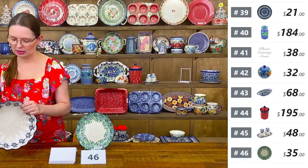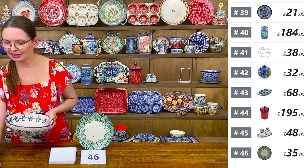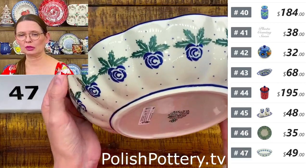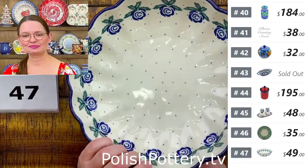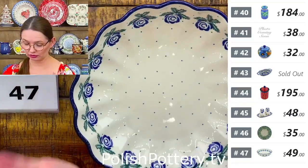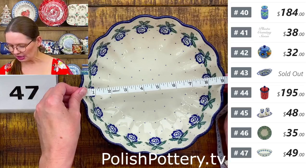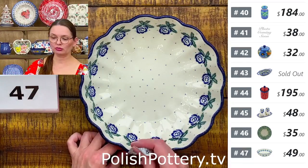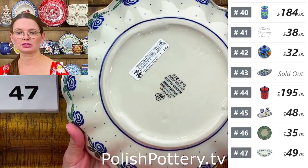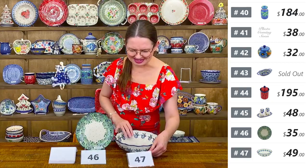Number forty-seven is a serving bowl from Ceramika Artystyczna — nine inches in diameter, two and a quarter deep. The Blue Rose pattern. $49 tonight, regular price $101. You could even bake a cake in this bowl and it will come out in a beautiful round shape.